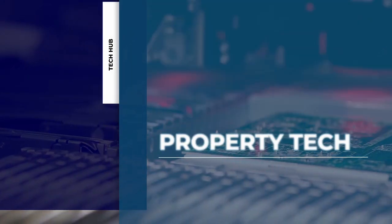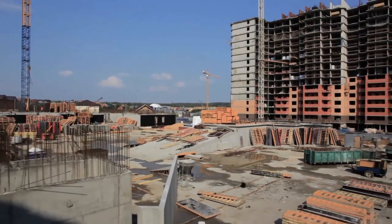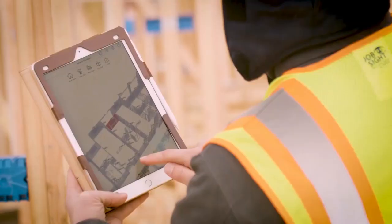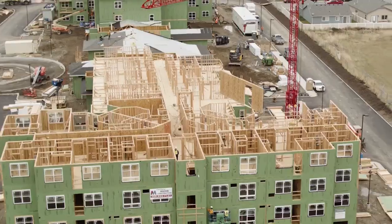No industry is immune to technological advances, but real estate is one niche that has been traditionally slower to adopt new trends. Not any longer — property technology is booming and changing the way we buy, sell, and interact with our properties.